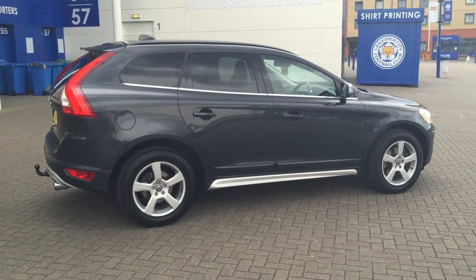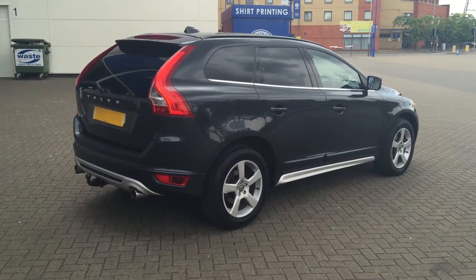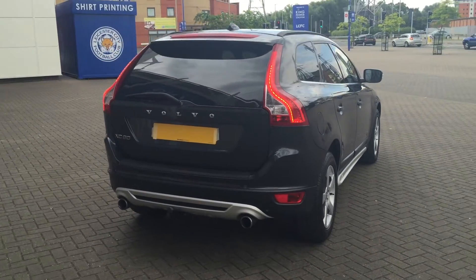The car has covered 27,000 miles and has a full Volvo service history. It's finished in Savile Grey Pearl with off-black full leather upholstery.